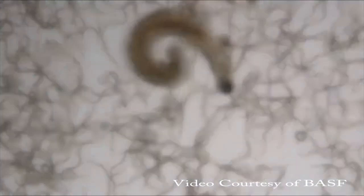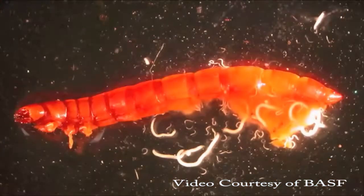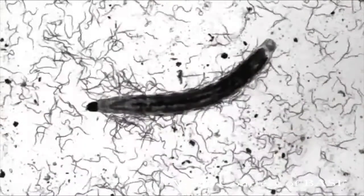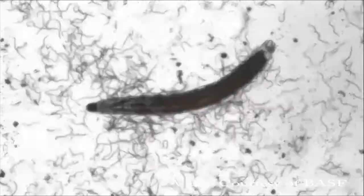Once inside, the nematodes release a symbiotic bacteria that quickly kills infected insects within 24 to 48 hours. Reproduction inside the insect releases new generations of infective juvenile nematodes that disperse in search of further prey.